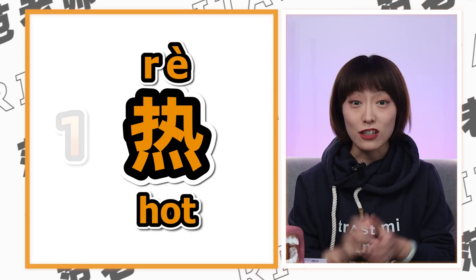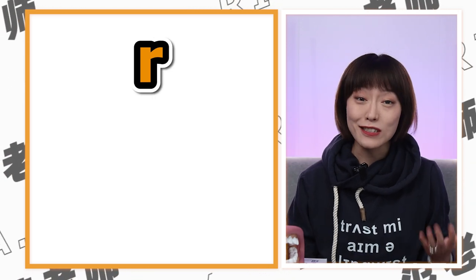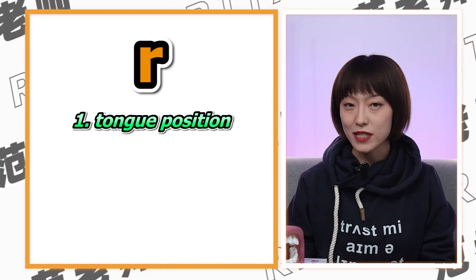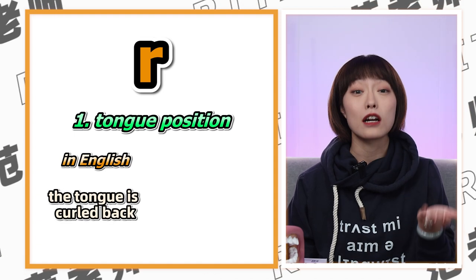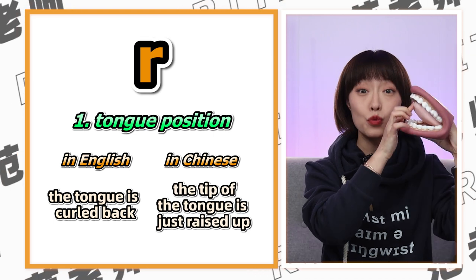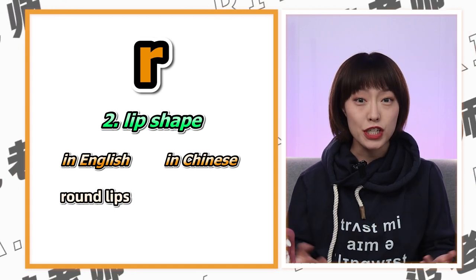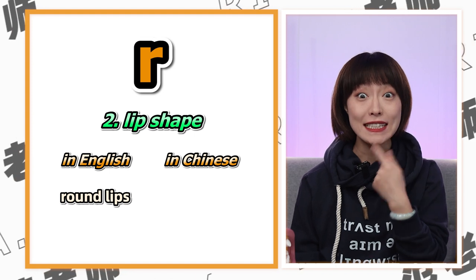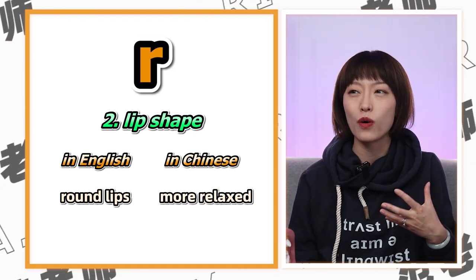Let's start with the letter R. It's tricky in all sorts of languages, and Chinese is no exception. There are a few key differences. Number one: tongue position. To say R in English, the tongue is curled back, but in Chinese, the tip of the tongue is just raised up. Number two: lip shape. We round our lips in English — like 'really, red' — but in Chinese we don't. They are more relaxed.